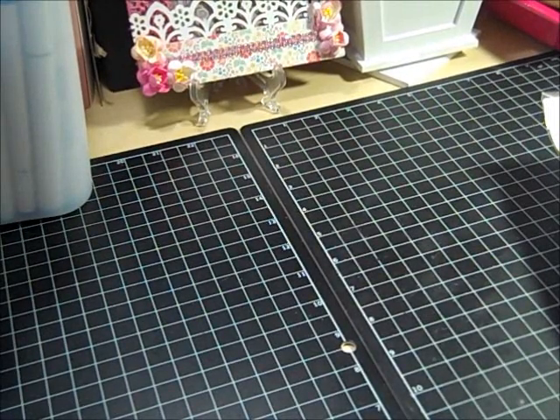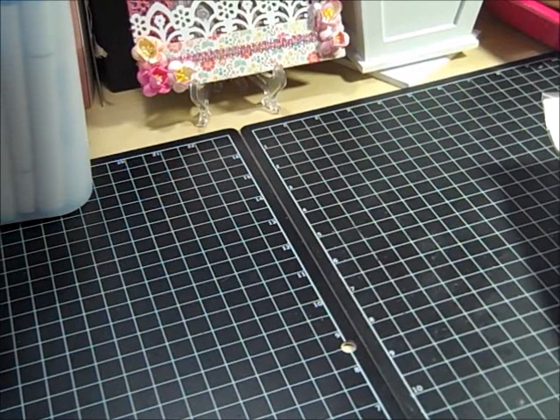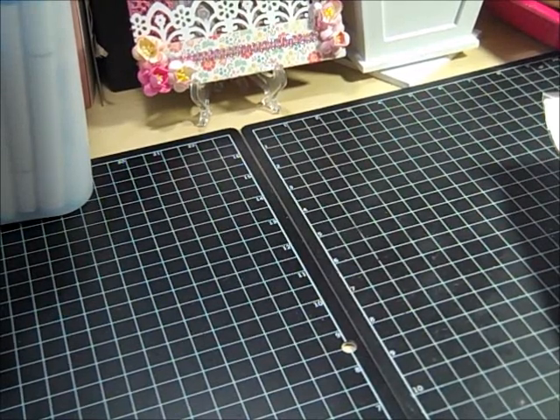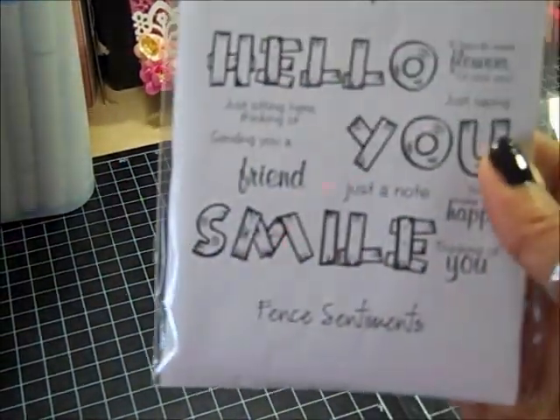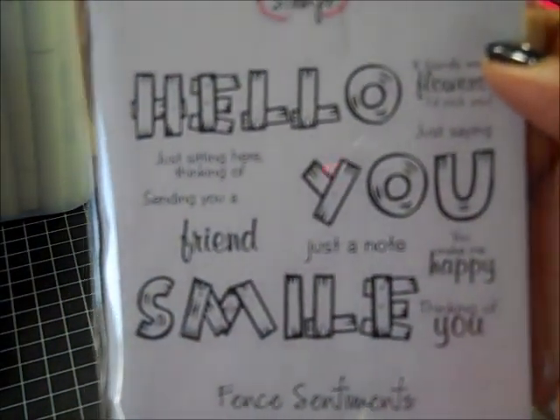I got Fence Sentiments, and these are nice and big — look at how big that is. Really, really cool. That'll be fun to use.